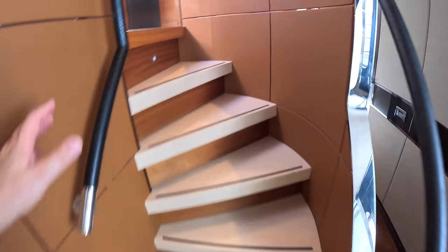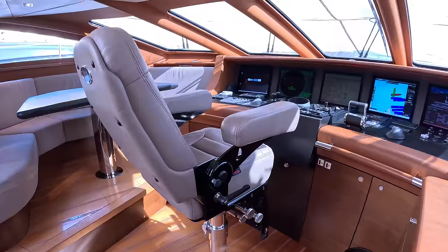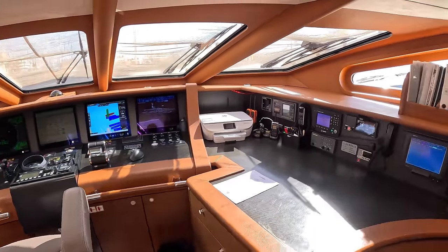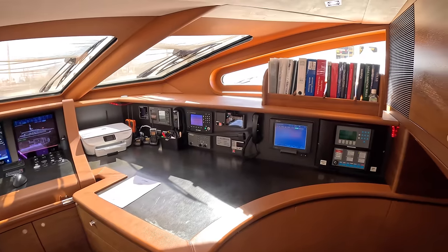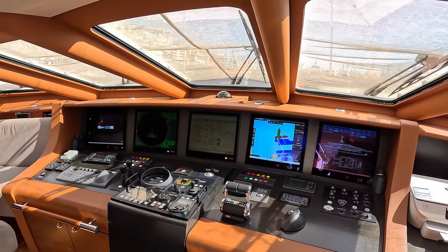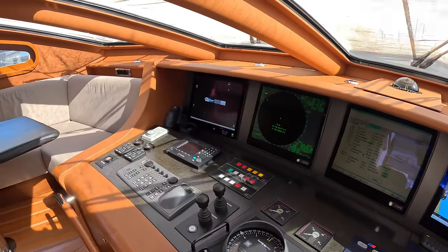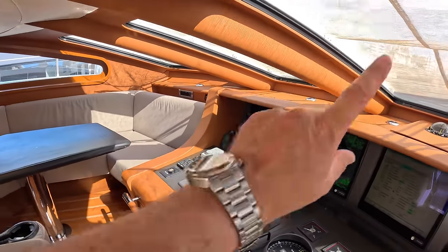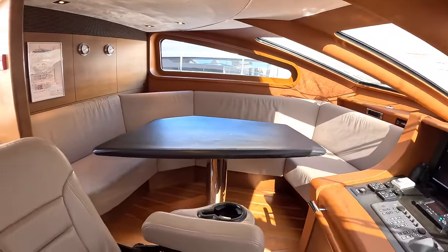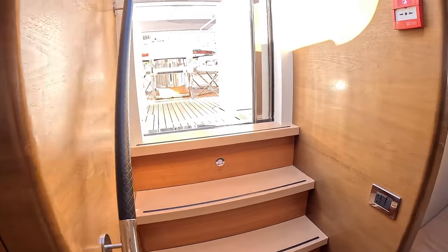This will take us up to the bridge. That's fantastic - that's a proper serious place of business. Communications, engine controls, all the systems, navigation - all configured from here, including thrusters. We've got the screens on the windscreen at the moment so we can't really see the view, but obviously when you're out and running they come off. There's another area for crew or for anyone else who wants to join in, just there.